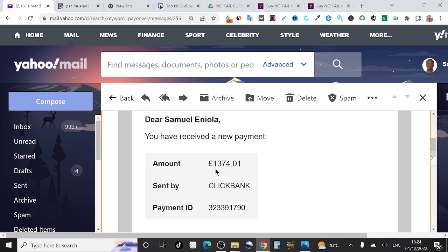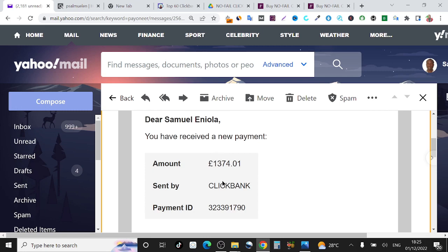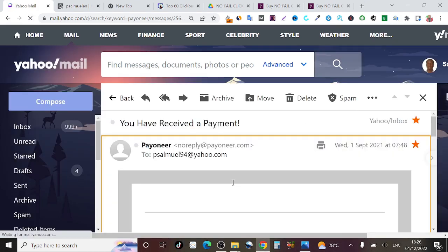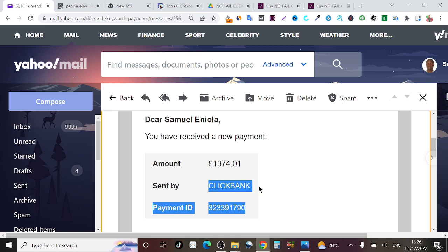I actually got paid this money from a platform called ClickBank. If you don't know about ClickBank, don't worry — I'm going to be revealing what ClickBank is and how to have an account on the platform. ClickBank paid me this money into my Payoneer account and I received the message inside my Yahoo mail. I can reload this right now so you don't think it's a screenshot — it has reloaded and it still says amount one thousand three hundred and seventy four pounds, sent by ClickBank.